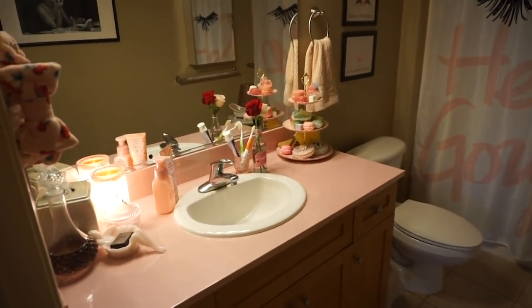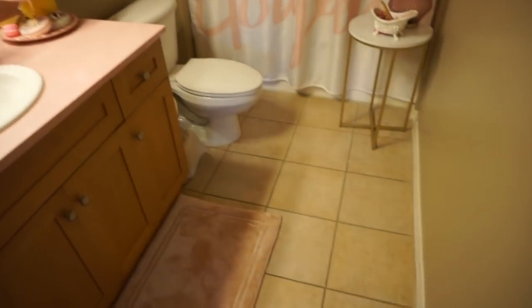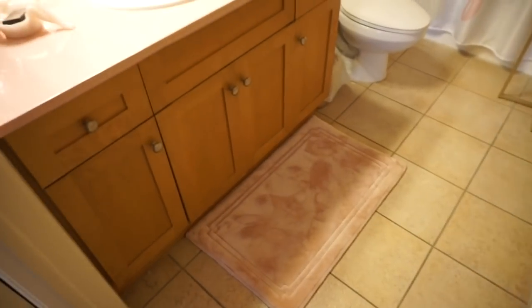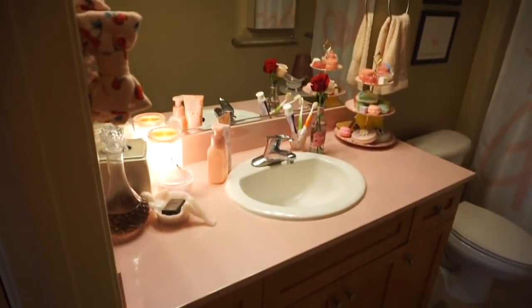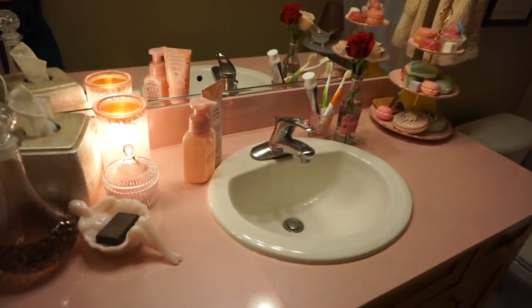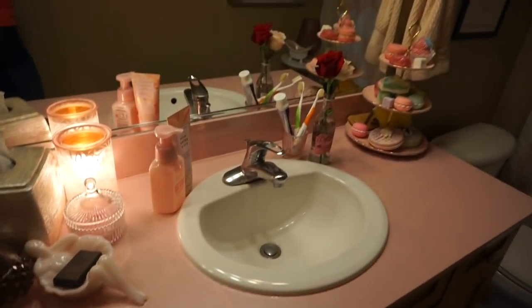So you might've seen my kitchen renovation where I totally covered those up. And now I've covered these up, and soon I'm going to cover this floor up too, because I just don't love the default rental options here. None of this is really special for Valentine's Day, but it's just always Valentine-y.